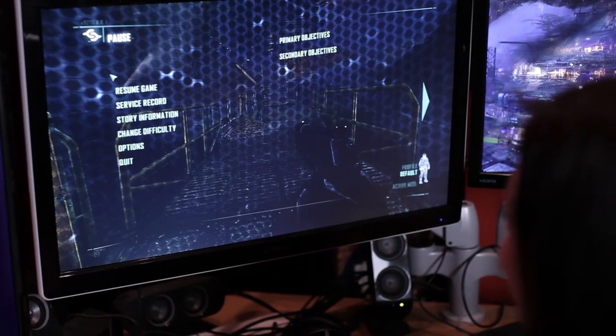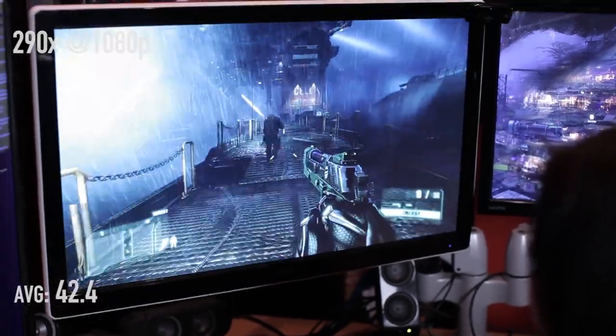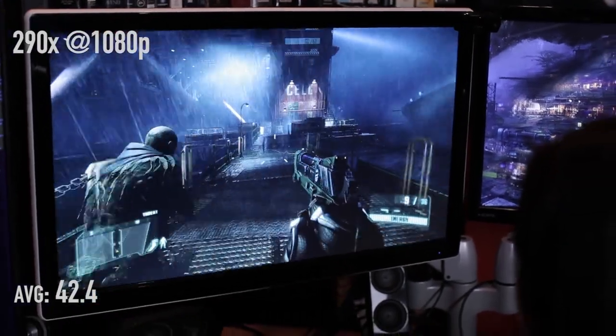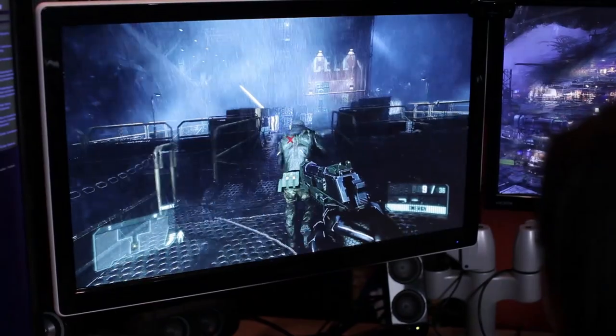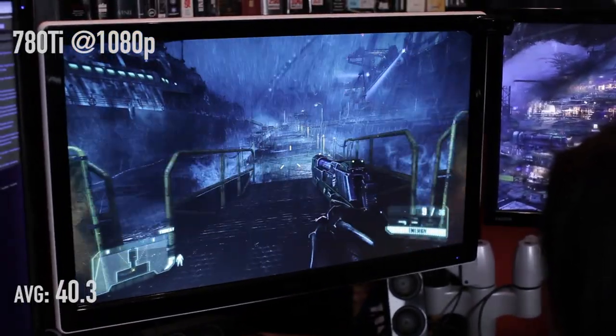Will the 290X catch up? Let's keep going and see what happens. 290X in Crysis 3 at 1080p: 42.40 frames per second. The minimum was 37 and the max was 58, so it's very playable — we benchmarked this at a very demanding part of the game. The 780 Ti at 1080p is 40.3 frames per second, and it dropped as low as 33.